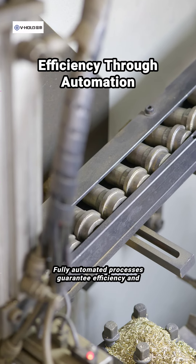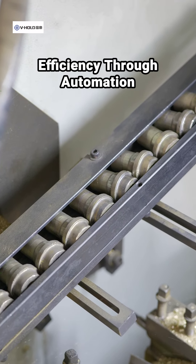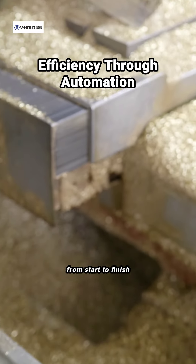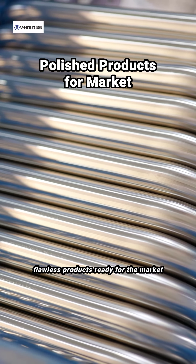Fully automated processes guarantee efficiency and consistency in every task, from start to finish. The end result? Polished, flawless products ready for the market.